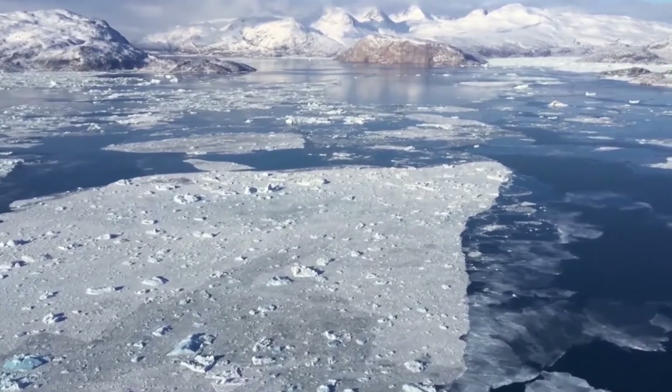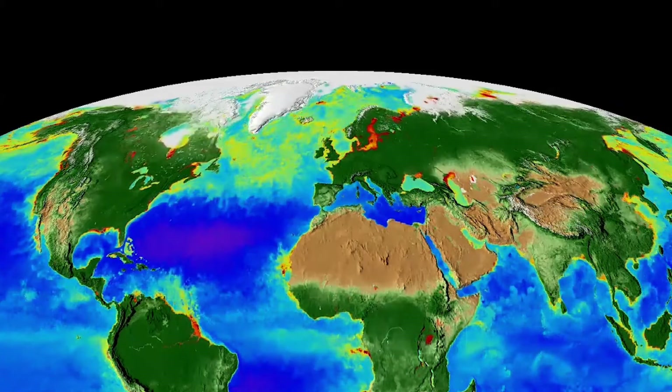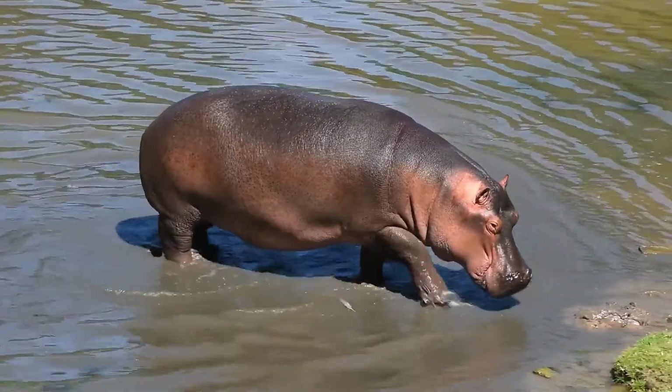In contrast, during the previous warm interglacial period, about 120,000 years ago, there was substantially less ice in Greenland and Antarctica than at present, and the hippopotamus could be found as far north as the rivers Rhine and Thames.